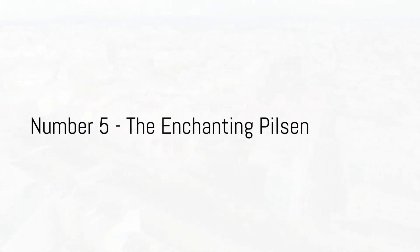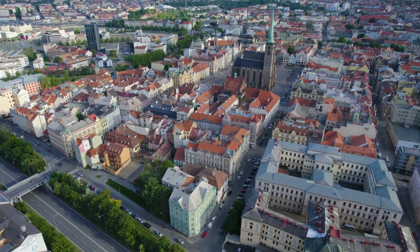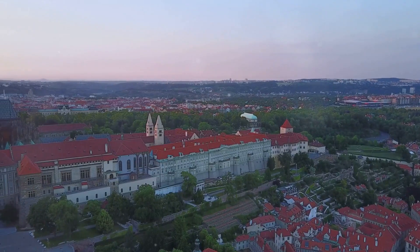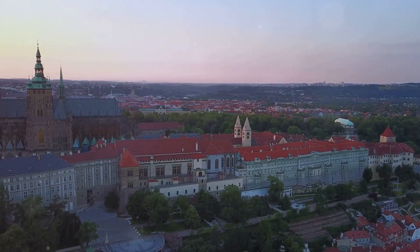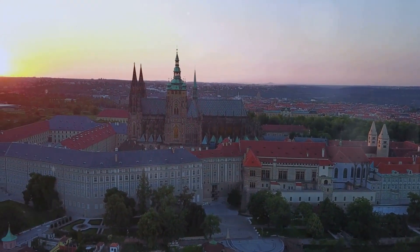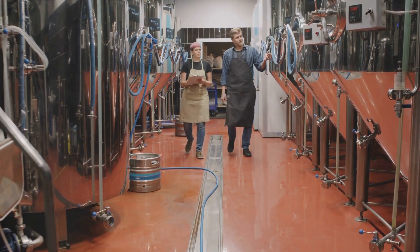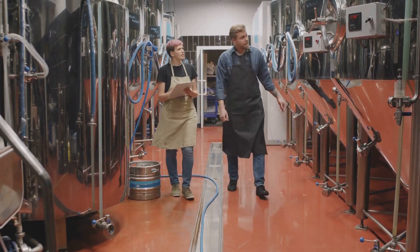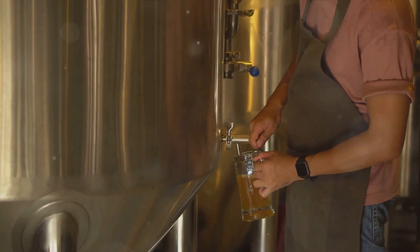Halfway through our countdown at number 5, we find the enchanting city of Pilsen. Nestled in the heart of the Czech Republic, Pilsen is a city brimming with history and culture. But what truly sets it apart is its rich beer brewing heritage. This is the birthplace of the world-renowned Pilsner Urquell Brewery, where the first golden Pilsner lager was brewed back in the mid-19th century. Today, you can take a fascinating journey through the brewery's old cellars and learn about the beer brewing process that's been perfected over centuries.